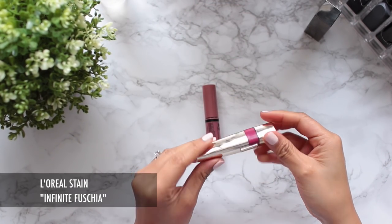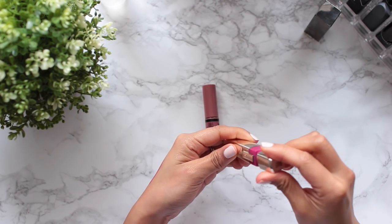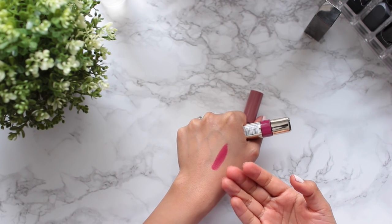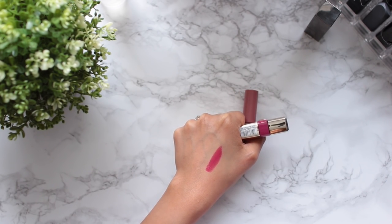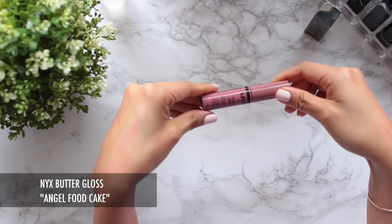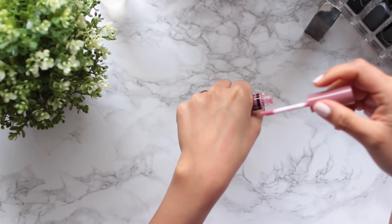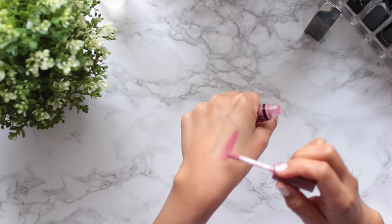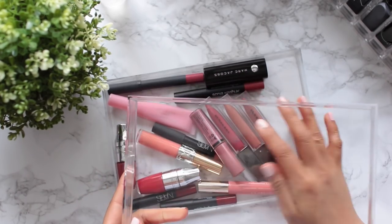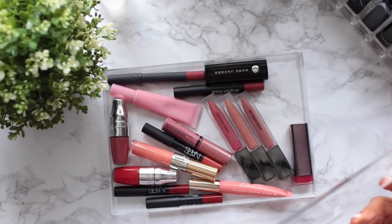Also going to say goodbye to this L'Oreal Lip Stain in Infinite Fuchsia — I just have not reached for this, although it's a really great color right up my alley. To round out the gloss collection, this is the NYX Butter Gloss in Angel Food Cake, which I actually really like and it smells really good — it's kind of a dusty mauve color. So I have narrowed two full drawers of glosses and lipsticks down to only one, which I think is pretty good.